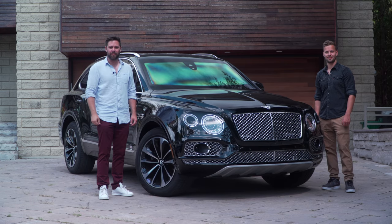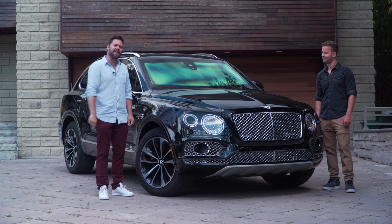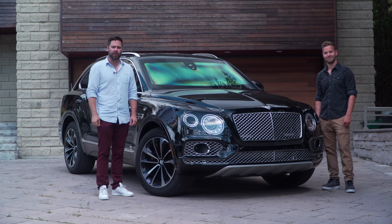You're watching Throttle House. I'm Thomas, and I'm James. And this is a $500,000 bulletproof Bentley Bentayga.